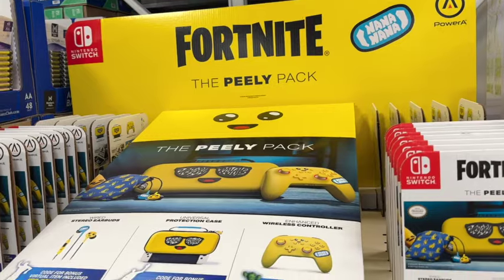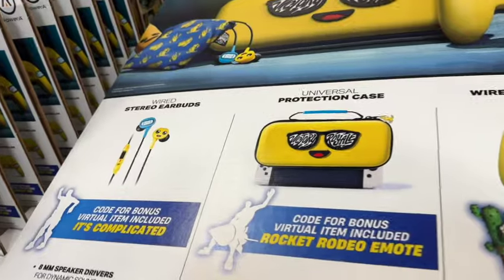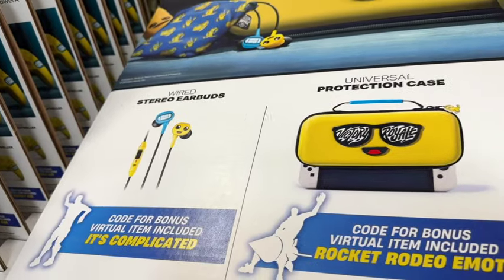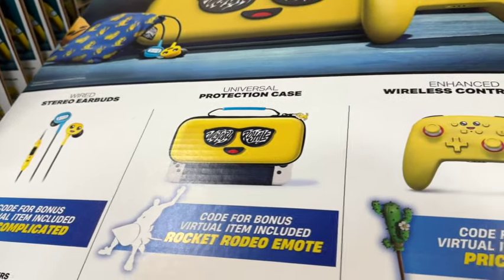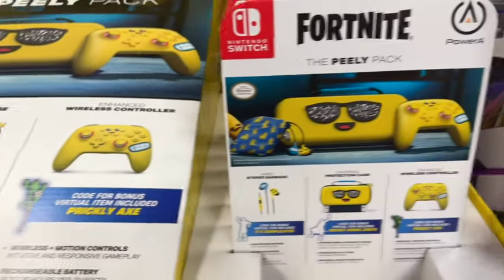Fortnite Peely Bundle Switch Accessories. This is a limited release — has wired stereo earbuds, universal protection case, and enhanced wireless controller. $79.98.